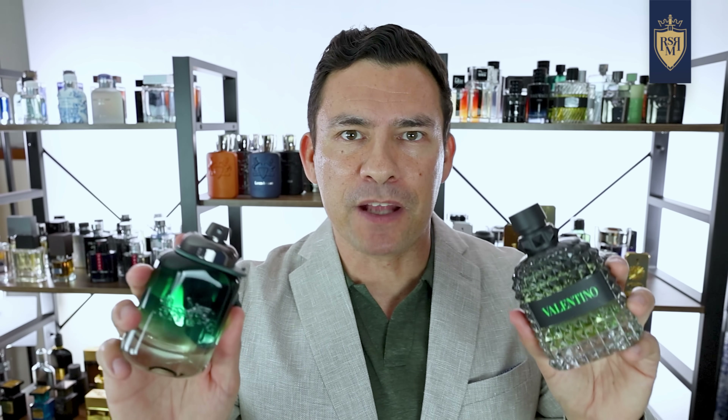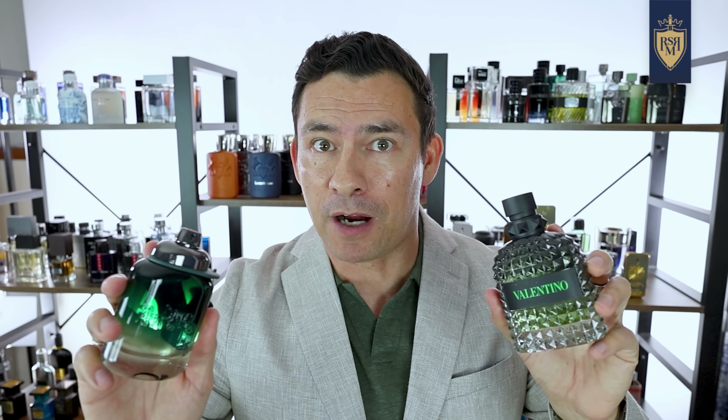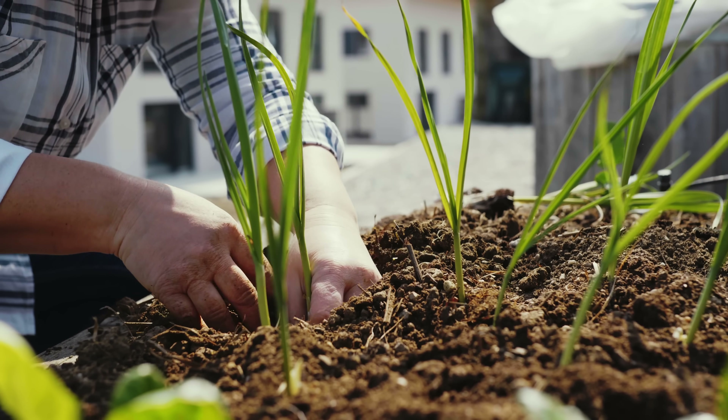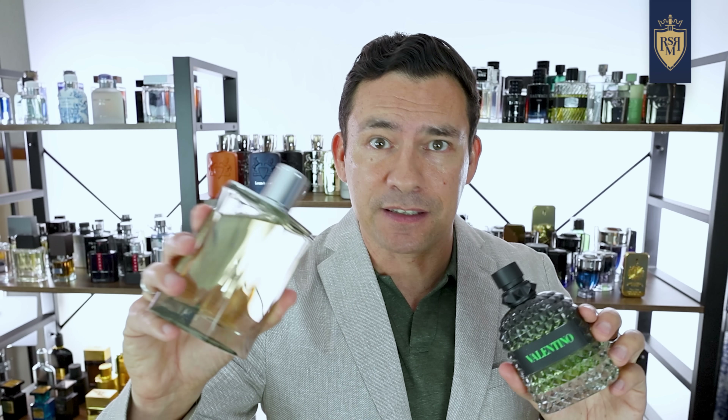A couple of minutes ago I mentioned green fragrances. Some of you are probably thinking, do green fragrances always come in green bottles? Not exactly, but sometimes. By green, what they mean is earthy. It can mean a lot of different things, but in general it's going to be a natural smell — something you'd pick up in a garden, maybe going through tall grass. Green fragrances in general are considered very masculine.